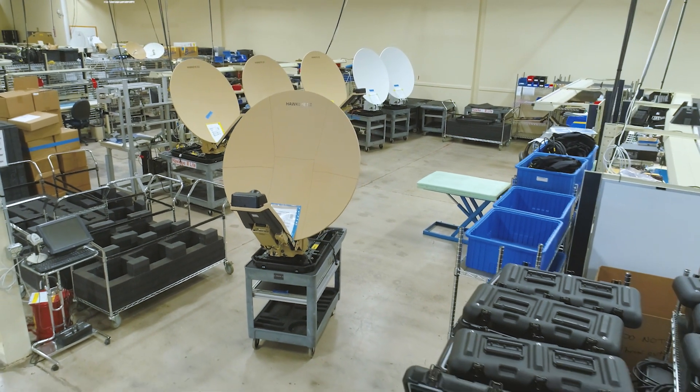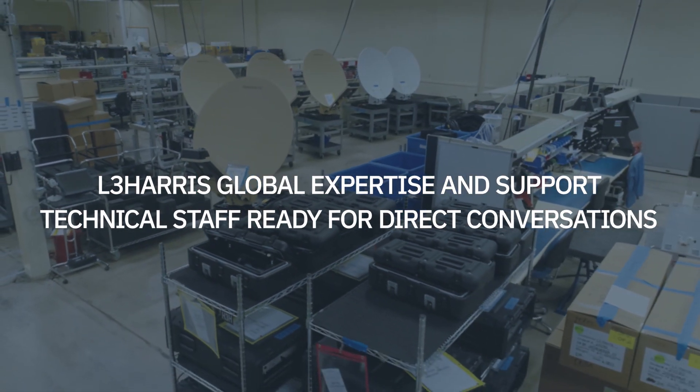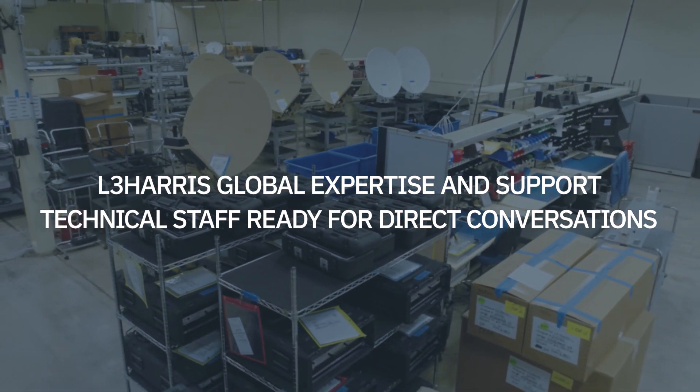Our VSAT team remains dedicated to your success with customer service that is unmatched in the industry. Let's dive into the key Hawkeye 4 Lite benefits.